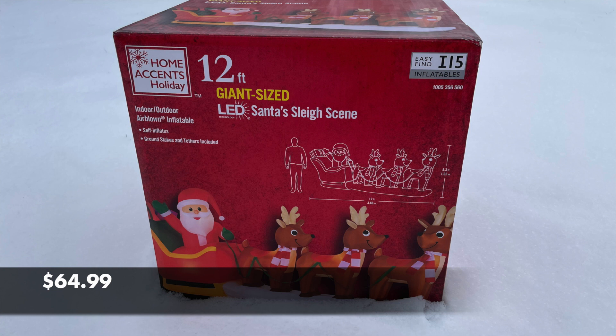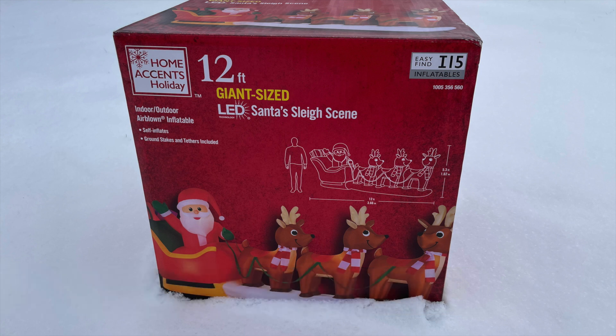Even though the clearance started today, which is Thursday the 23rd, there were very few inflatables left. So these are going like hotcakes — Home Depot, 50% off. If you think that's a good price for you, I would go right away.